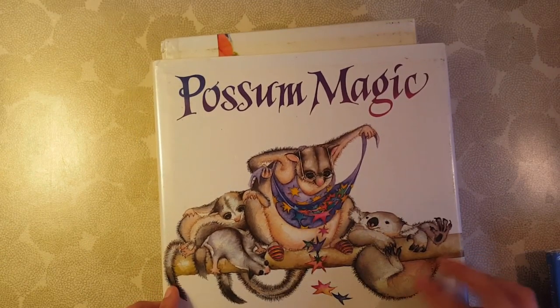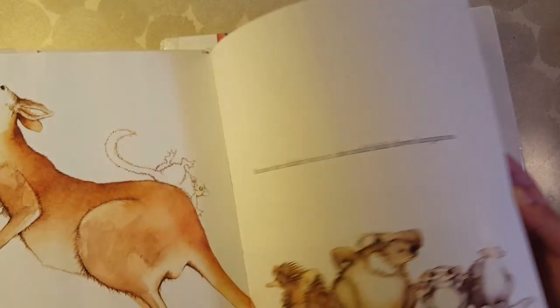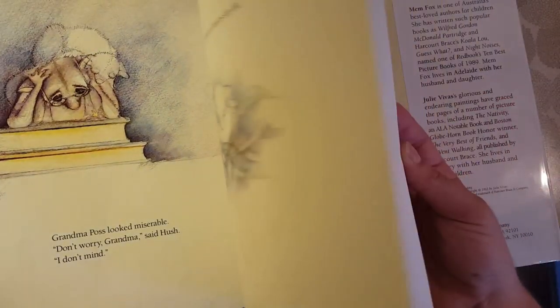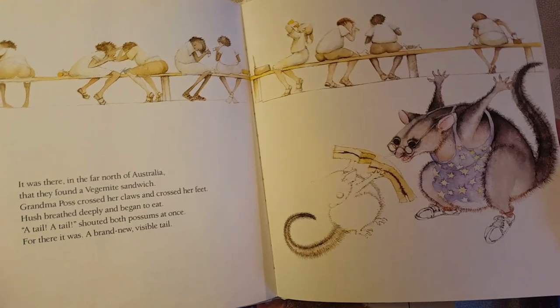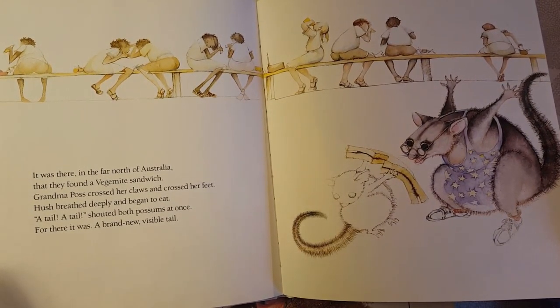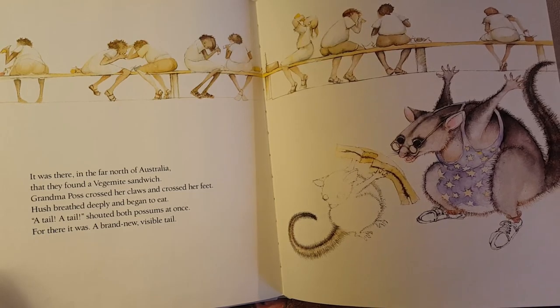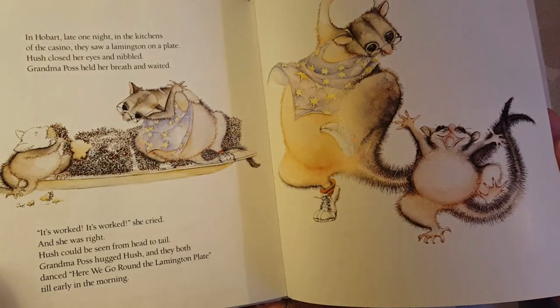This one is Possum Magic and it's my daughter's favorite — I think most of the animal books are by Mem Fox. It's about a grandma and baby possum, and it's really cute. Not only do you see pictures and learn about Australian animals, but you learn about some of the food as you go. There's a Vegemite sandwich — I've actually spent some time in Australia and tried Vegemite, though I didn't particularly like it. I didn't think to try to find it here, but if you're doing a study of Australia, I'd recommend tracking it down.